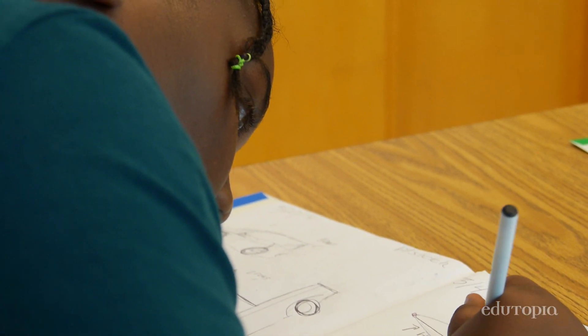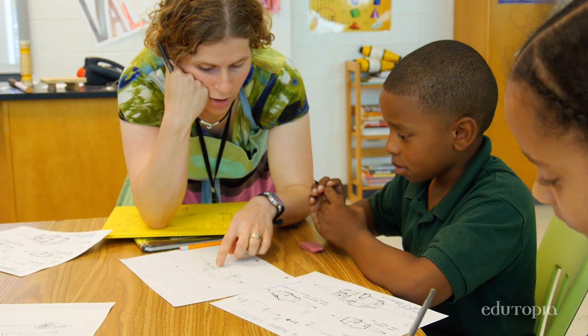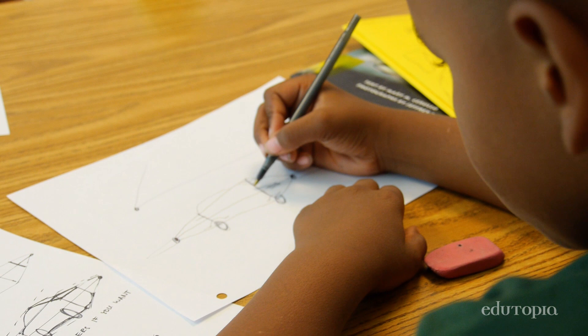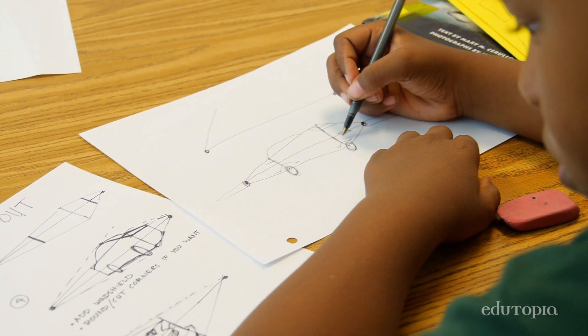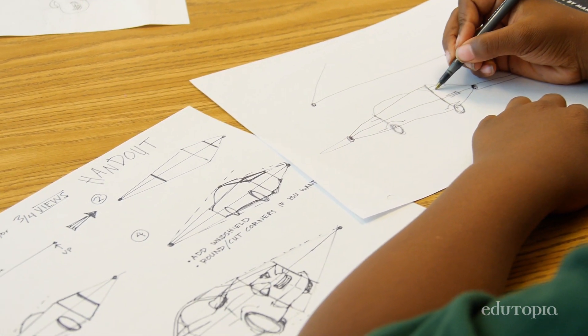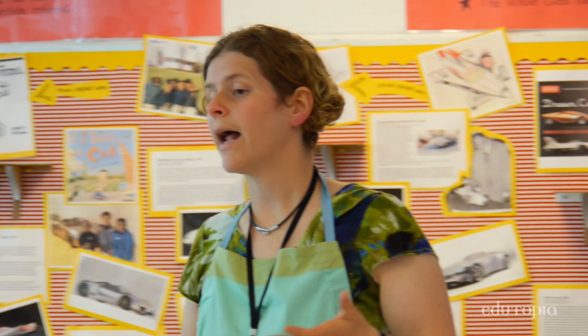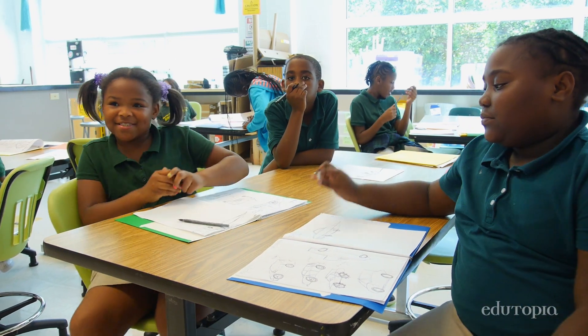The next step after that would be actually modeling it in 3D, and they're going to see how it's a lot easier to model it out of clay if you have the sketch on board. Most people don't learn two-point perspective until they're much older — I didn't learn it until high school — but I must have a lot of confidence in you. I know that you guys have got this.